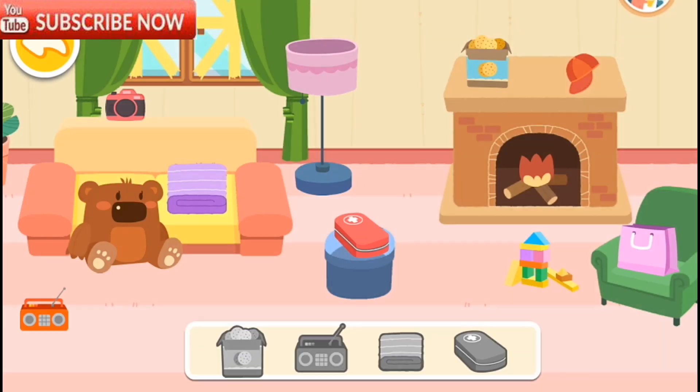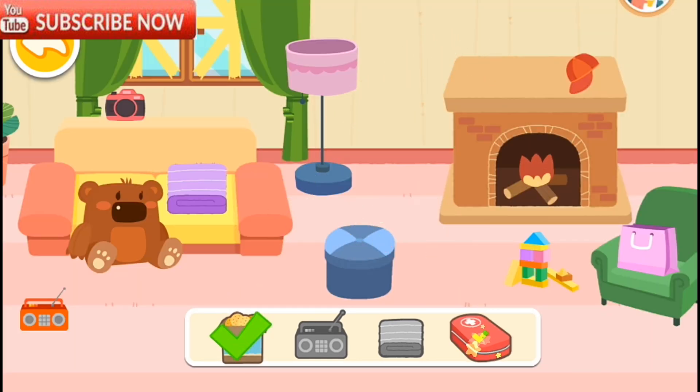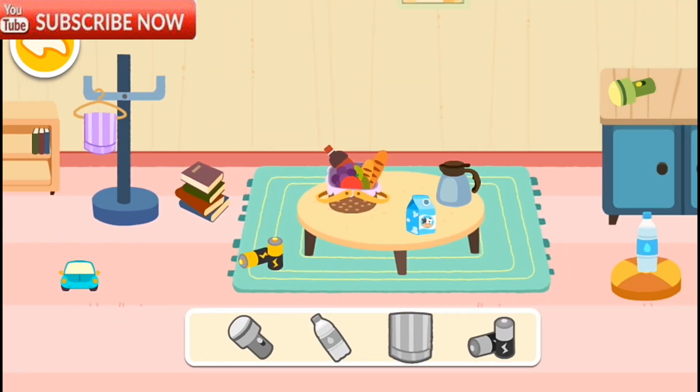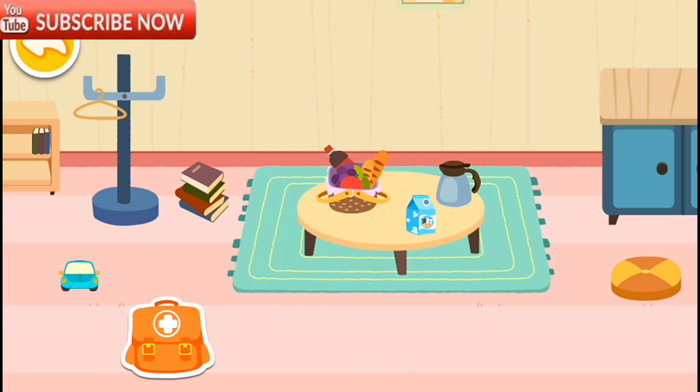Find these emergency supplies: cookies, first aid kit — that's not what we're looking for — radio, blanket. Don't forget water. Towel. Standby batteries. Flashlight. The emergency kit is ready.